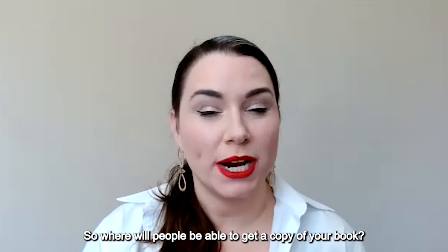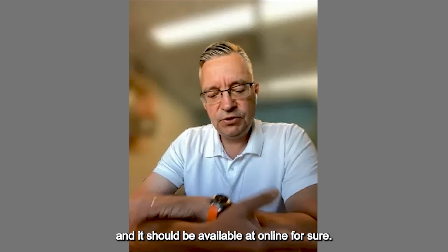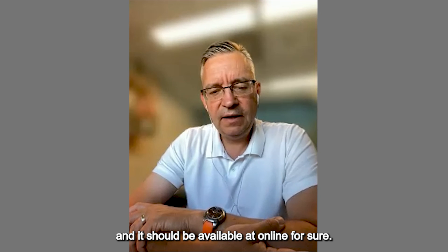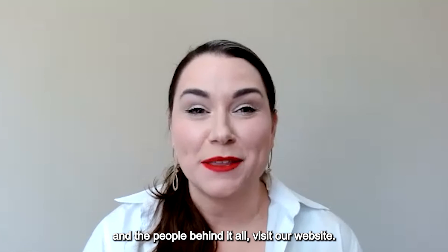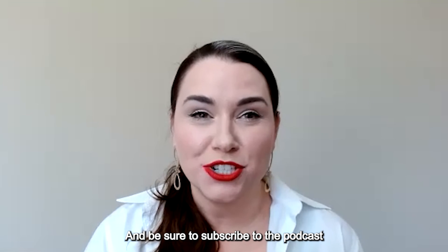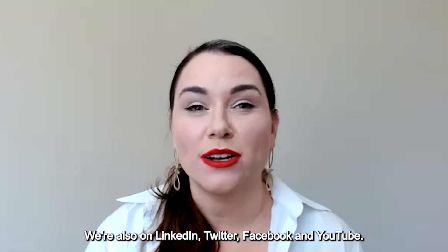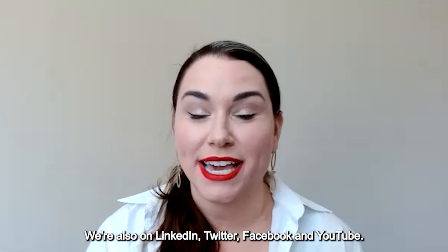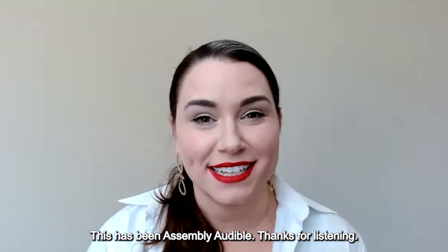You can pre-order the book on Amazon; it's also on the Barnes and Noble website and should be available online. For more insights on assembling discrete parts into finished products and the people behind it all, visit our website assemblymag.com and be sure to subscribe to the podcast. We're also on LinkedIn, Twitter, Facebook, and YouTube. This has been Assembly Audible — thanks for listening.